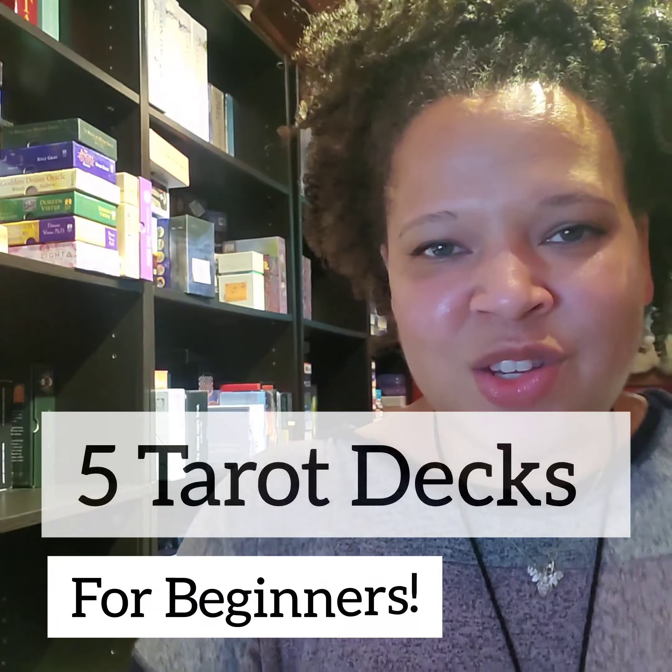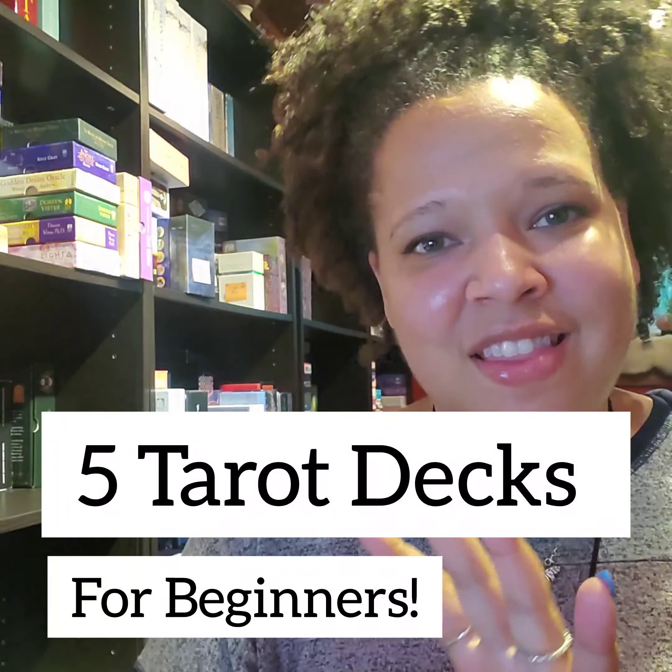Hey sweet souls, I just wanted to take a second to visit with you and share with you five decks that I believe are perfect for beginners.